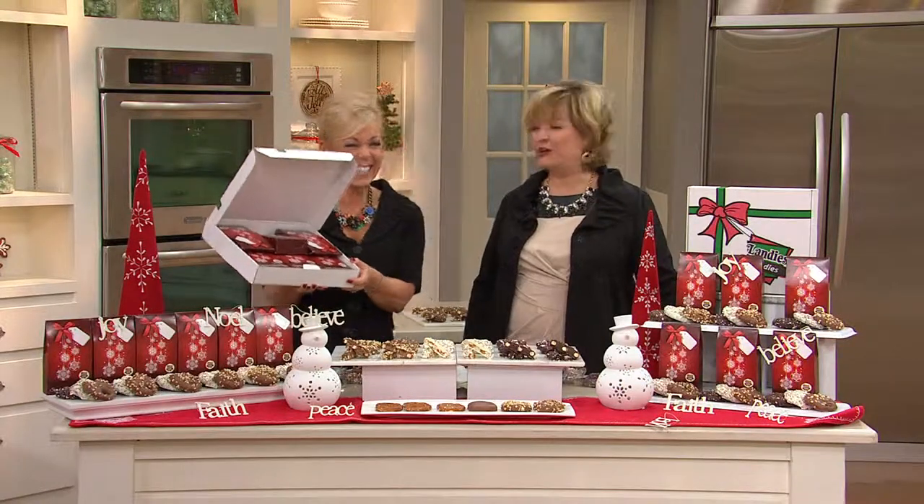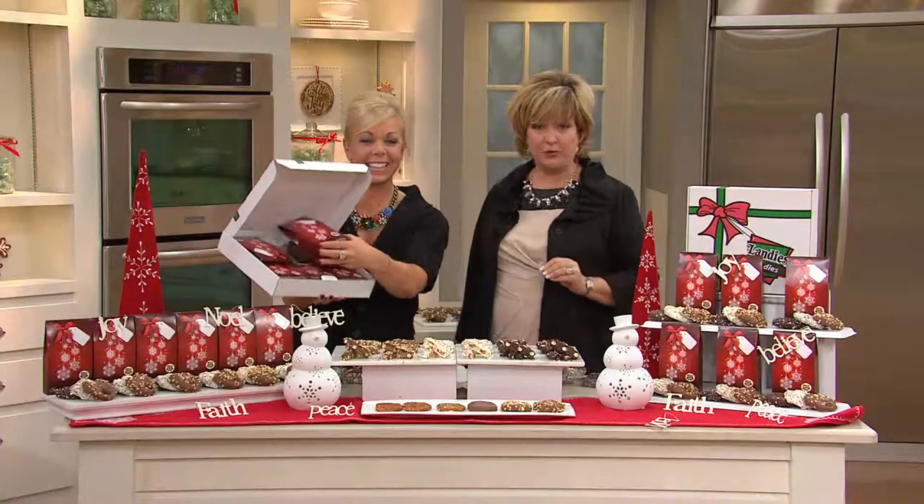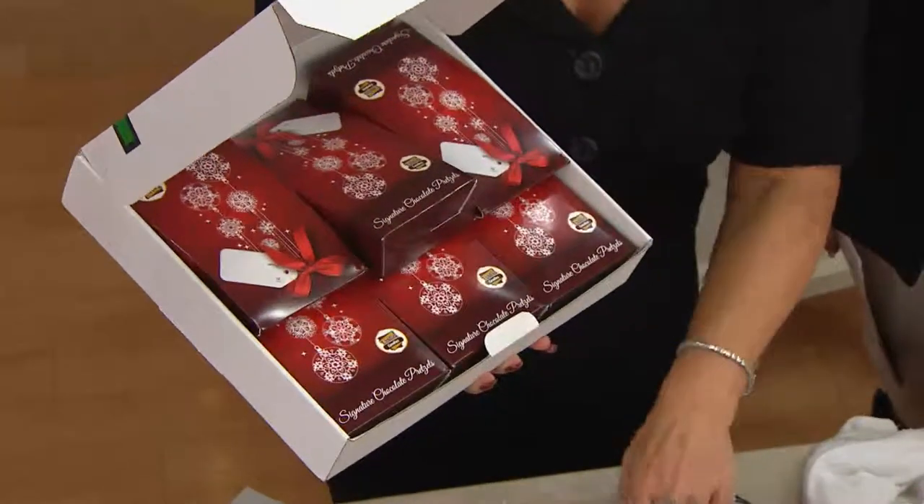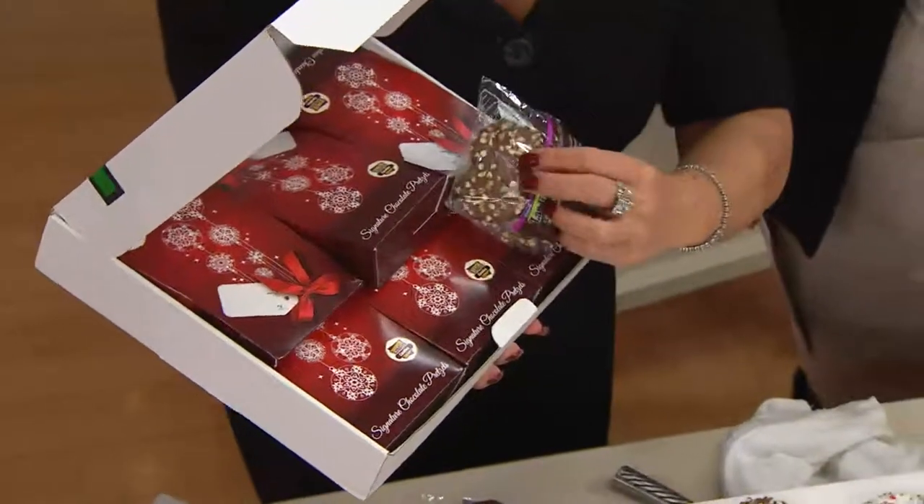And is a total foodie. We absolutely adore her. Thank you so much. Here with Landy's Candies. Hi everyone. Now when you hear the name Landy's Candies, or maybe you haven't heard that name before, what should come to mind is the most decadent gourmet delicious foodie treats on the planet for the holiday.